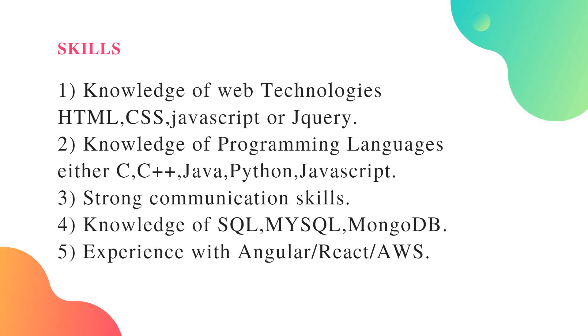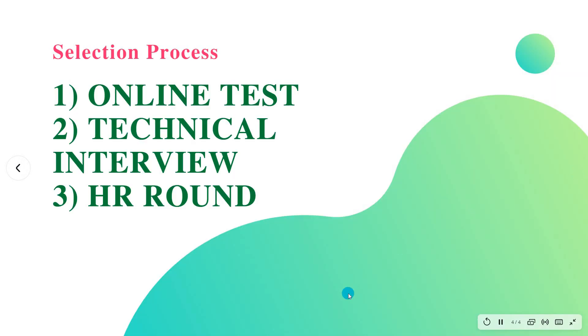For freshers specifically, you need knowledge of web technologies such as HTML or CSS, knowledge of any one programming language — C, C++, Java, or Python — and knowledge of at least one database, either SQL or MySQL.